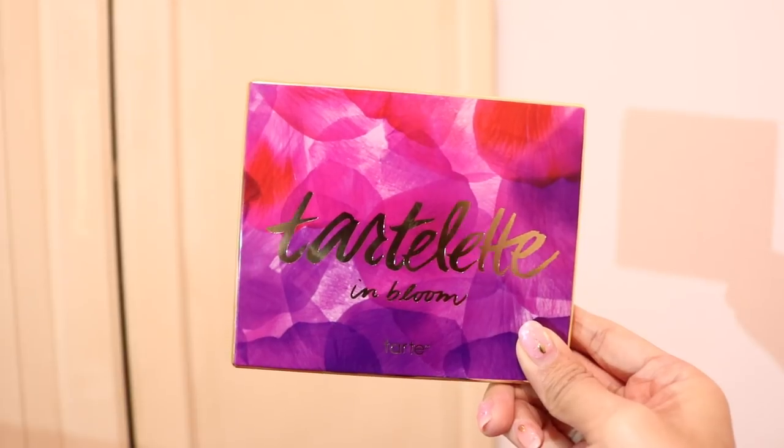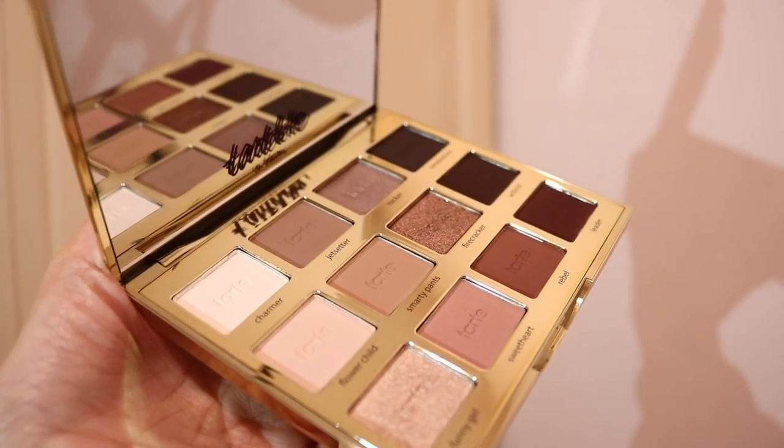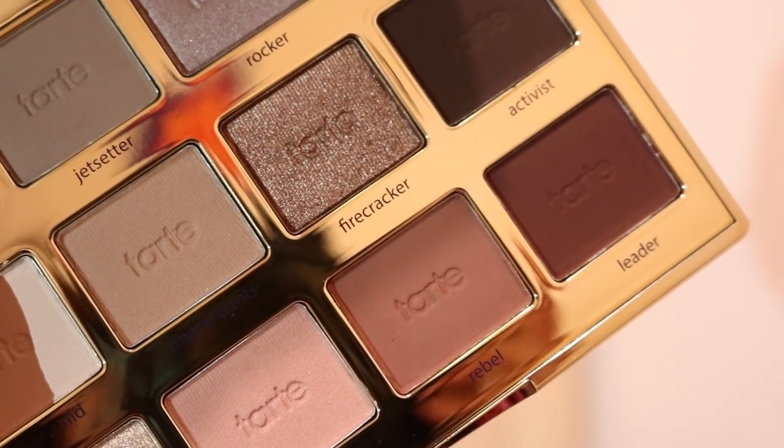The last makeup item is an eyeshadow palette from Tarte — this is their Tartelette in Bloom eyeshadow palette. By no means is this a new palette; it's actually quite an old one so you might have already seen it. But looking through all the eyeshadow palettes on Cosmody.com, I felt this is one I'd definitely use a lot because it has a lot of neutral shades like bronze, browns, and champagne. I love warm brown eyeshadows, so I'll be using this palette to create two looks for two other videos, so if you're interested in that, make sure to keep a look out.